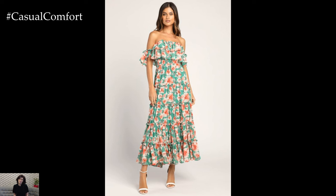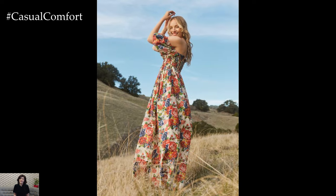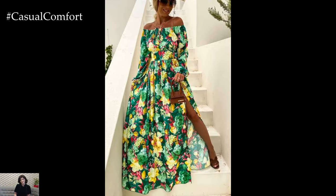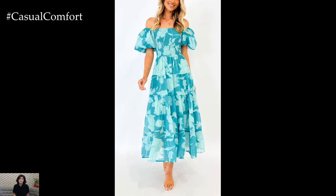Floral patterns are synonymous with summer, and off-the-shoulder dresses in vibrant floral prints can instantly brighten your look. Choose dresses in lightweight fabrics like cotton, chiffon, or linen to stay cool in the heat. A floral off-the-shoulder dress with a cinched waist or a flared skirt can create a flattering silhouette, perfect for garden parties or daytime events.